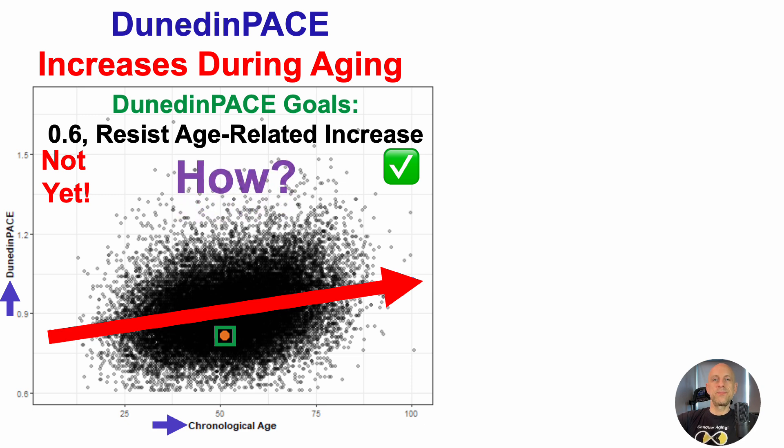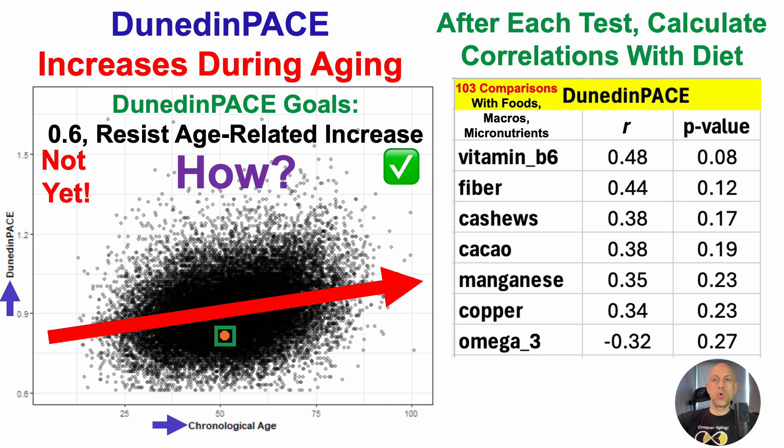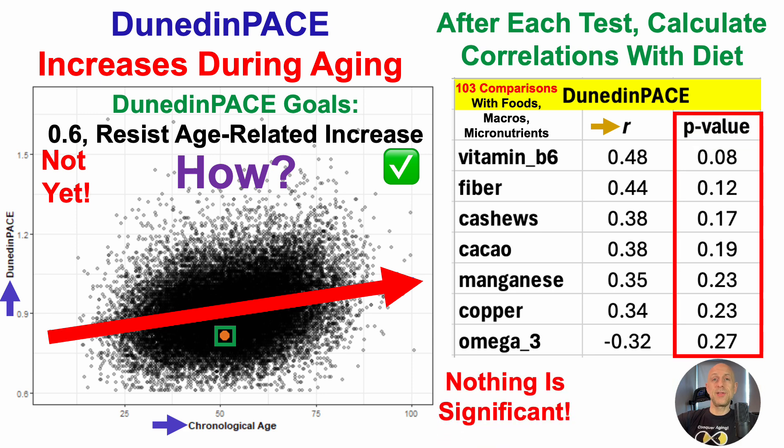For those unfamiliar with the channel, after every test I calculate correlations with diet — I detailed that full approach in the last video, so I'll put that in the right corner. For this test, I evaluated 103 comparisons for foods, macros, and micronutrients against Dunedin-Pace, with the top half of those correlations shown here. The full list is on the correlations tier on Patreon. In the middle is the lowercase r (correlation coefficient), and on the right the p-value, with less than 0.05 being nominally significant. Unfortunately, nothing is significant at p < 0.05; the closest is vitamin B6 at p = 0.08. So it would seem I'm out of luck for the next test, as I don't have any significant correlations with diet to drive the next intervention.